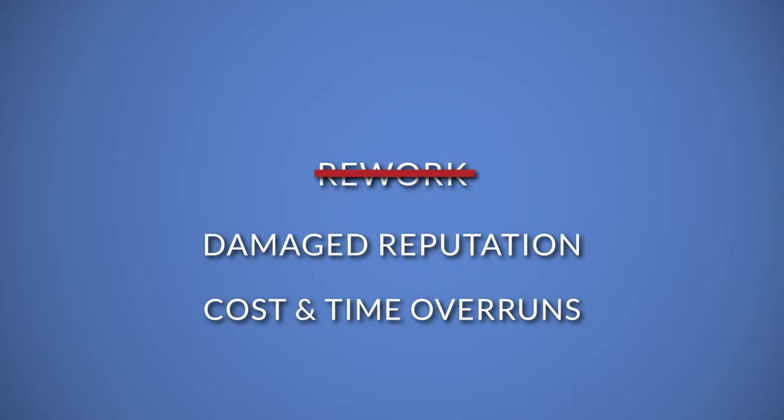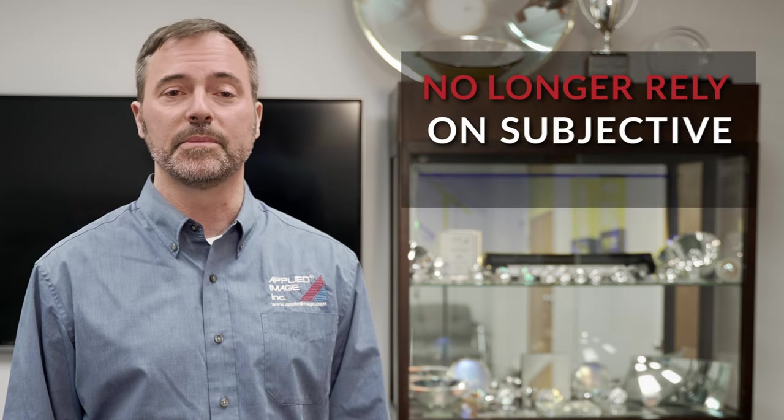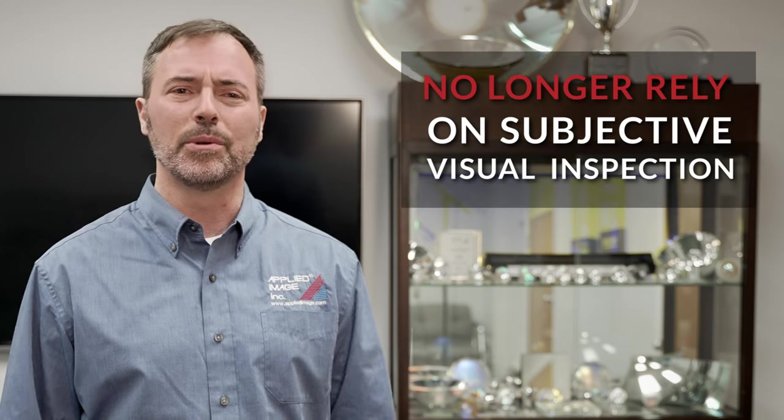Rejected parts, rework, damaged reputation, cost, and time overruns from false positive results won't happen on your watch when you no longer rely on subjective visual inspection or imperfect systems to test or calibrate your imaging equipment.